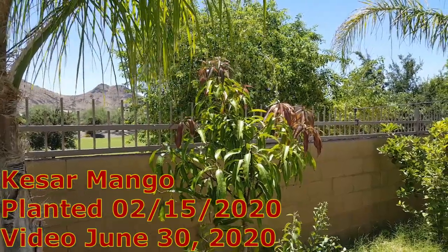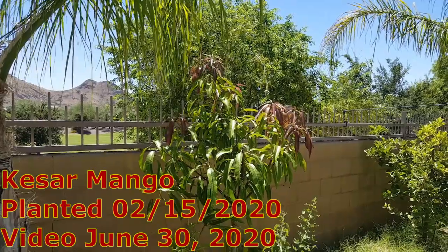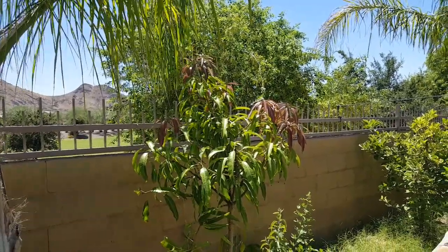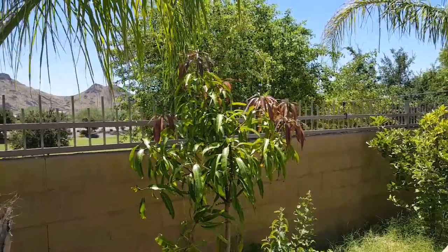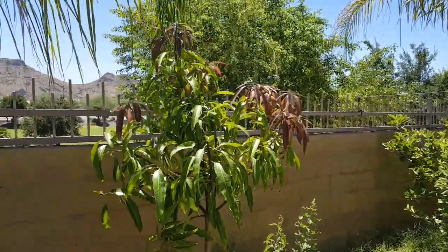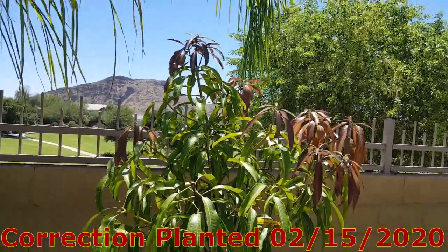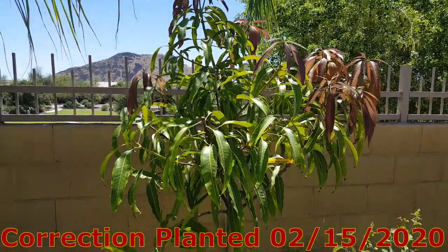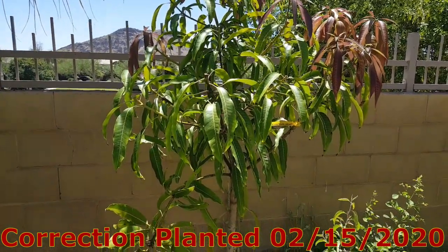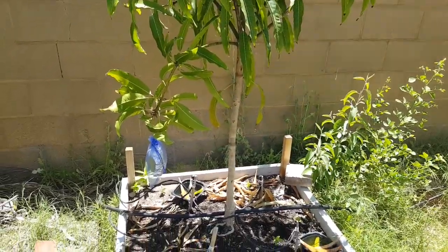Hello friends, it's June 30th, 2020. This is my Kesar mango in a 7-gallon container. I bought this last year around October and planted it in March this year. It has a very nice canopy and a good trunk size.